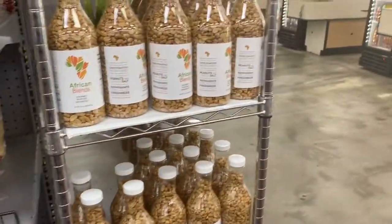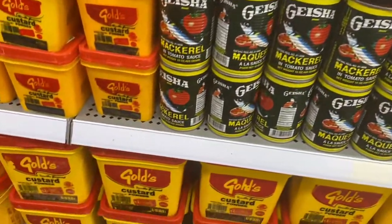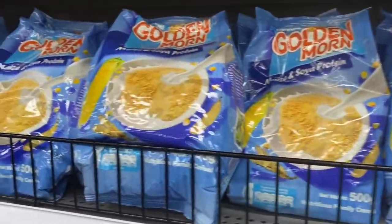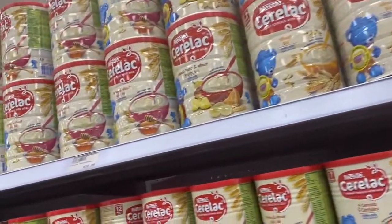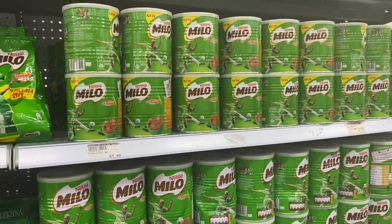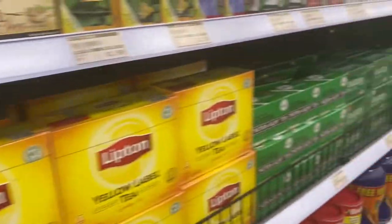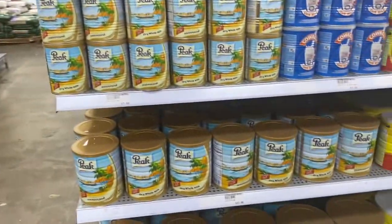Look, we have peanuts, Geisha, custard, Golden Morn, and Cerelac — I still have some Cerelac at home so I'm not buying. On this side we have Milo, Lipton ginger tea — basically this is like shopping in any regular Nigerian store. Peak Milk, Cowbell Milk — oh my gosh, Cowbell Milk! I haven't seen that before; this is my first time shopping in this particular location.